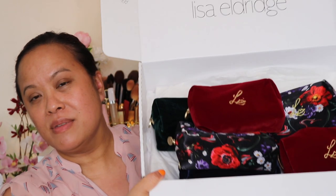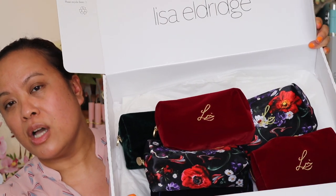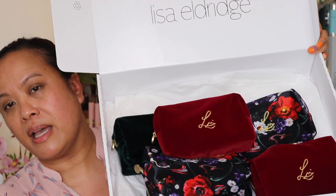So first of all let's start with what I picked up. These are all the items that I purchased. I pretty much went totally bananas and bought pretty much most of the collection. I think the only pieces I didn't buy were the two highlighters. Other than that I just thought Lisa Eldridge — I just had to get everything, it was just too hard to miss.